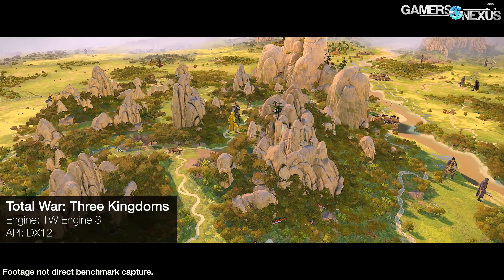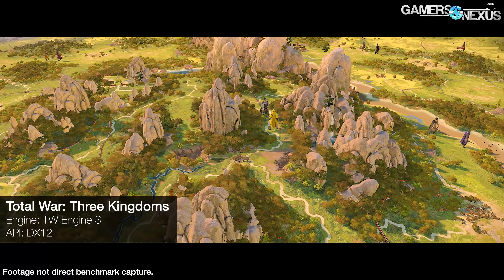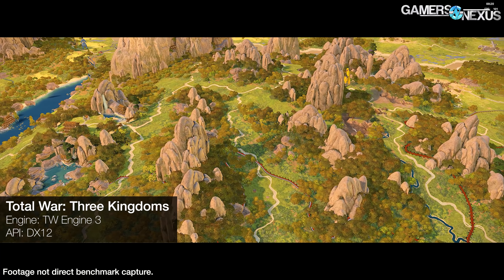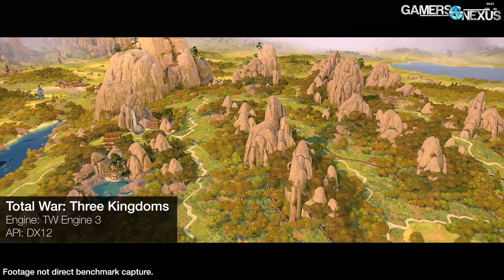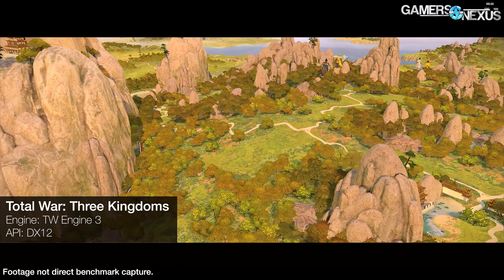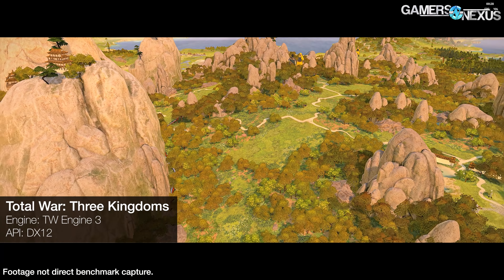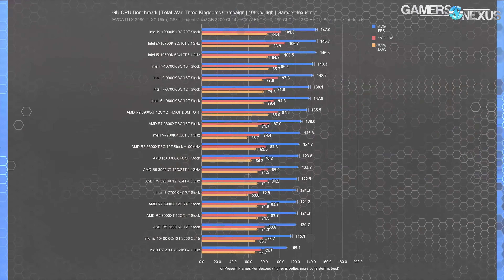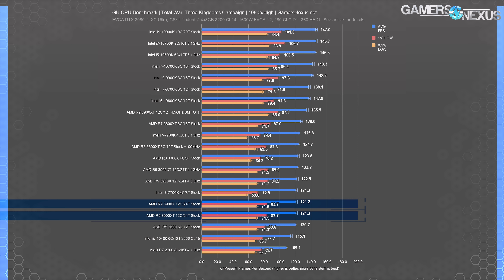We'll close production tasks with V-Ray, Chaos Group's renderer. The 3900X stock scores about 20,000 points, ranked just behind the stock XT. V-Ray recently moved from a time-based to a points-based system. The XT offers an uplift of 0.85% over the stock result. Overclocking maxes out at a 6% gain over the stock XT result.